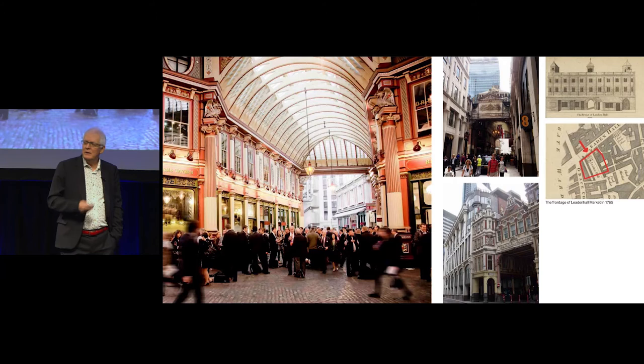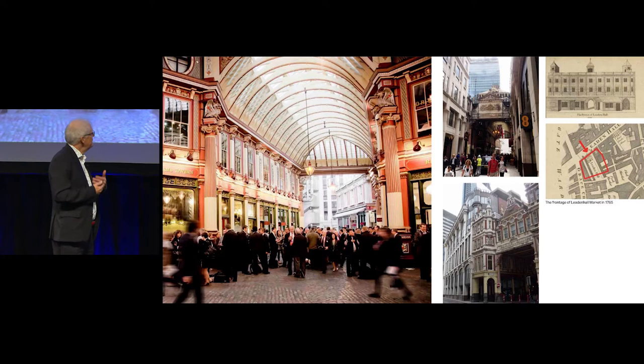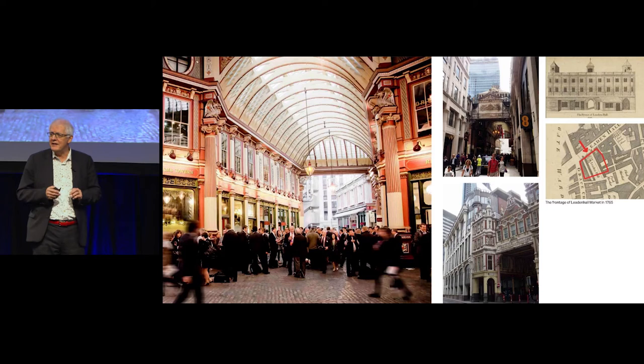It involved working with heritage assets — in this case, Leadenhall Market. Leadenhall Market, a very famous market going back to Middle Ages times, a fantastic place to go and drink, to eat, to buy small products. It's an absolutely amazing place, and we wanted to put a 40-storey tower right next to it.